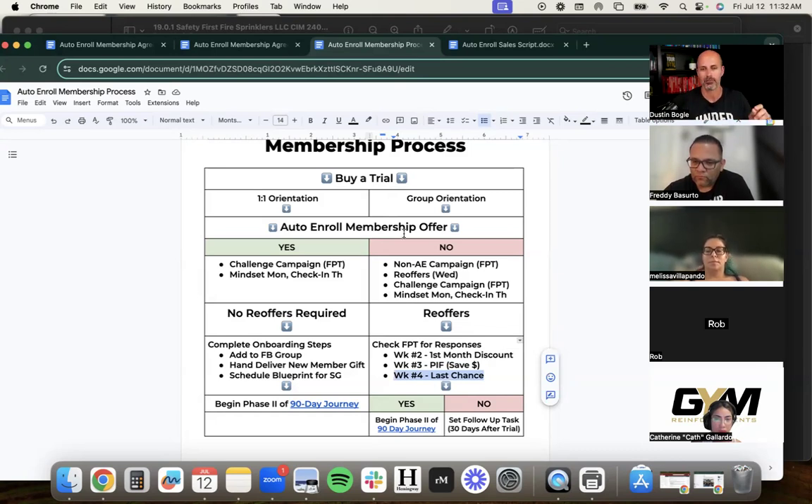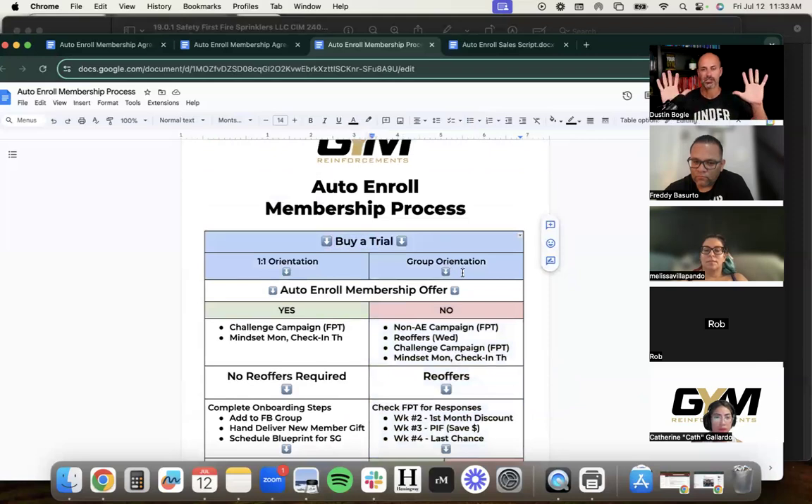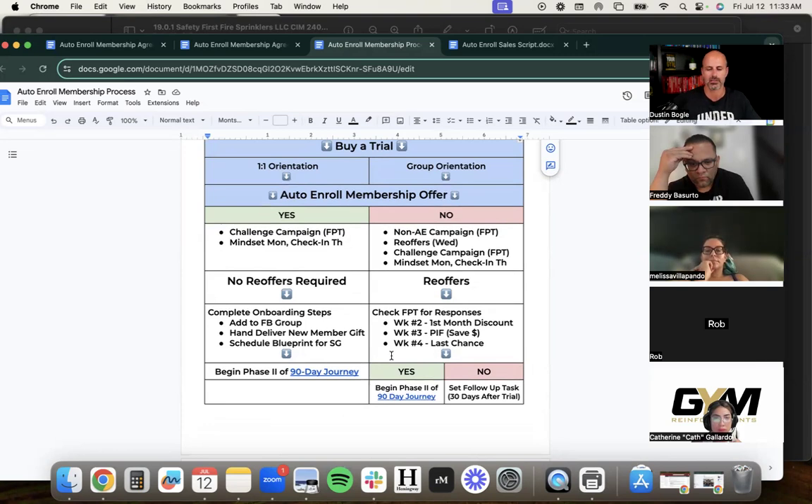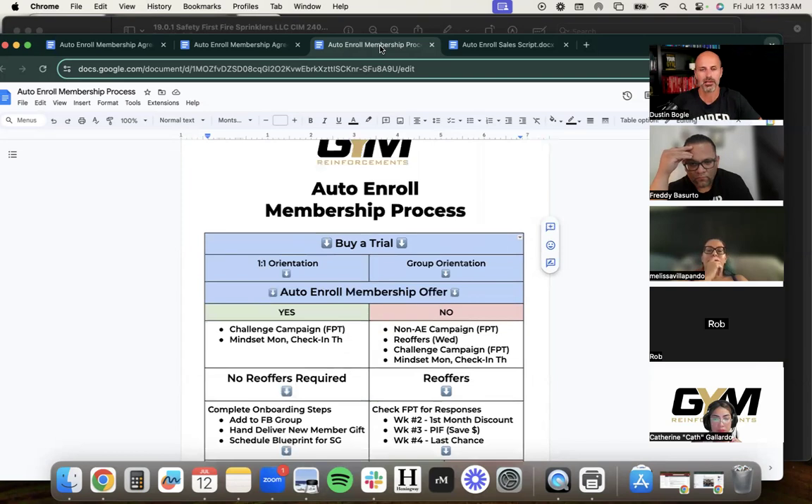If you go with the yes/no sheet, there's a process for both outcomes. But notice the evolved version eliminates the yes/no entirely — the entire sales process becomes just: buy a trial, do one-to-one or group, present auto enroll, done. No separate columns, no two-system confusion. It did evolve, but the full document shows both options because some owners prefer the yes/no sheet while others are ready to go straight to everyone being auto-enrolled. It has to scale to your comfort level.